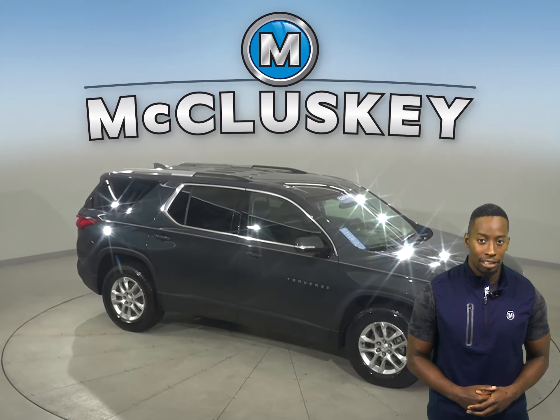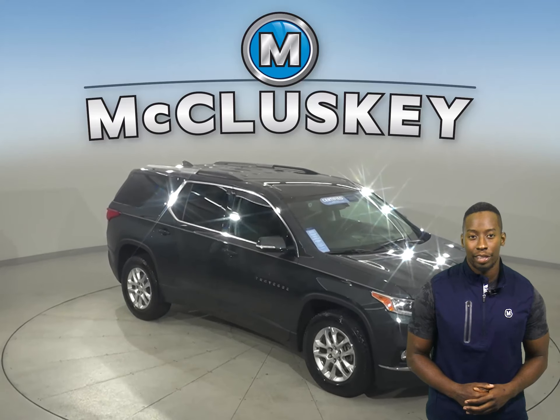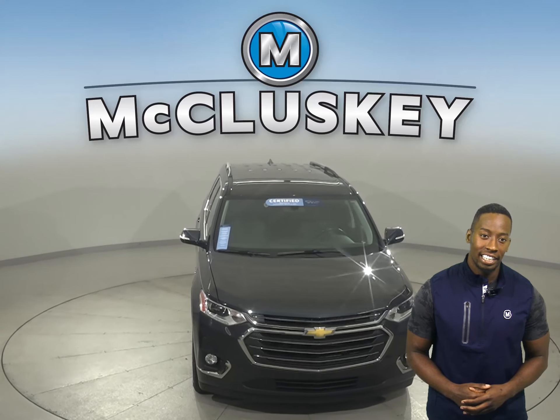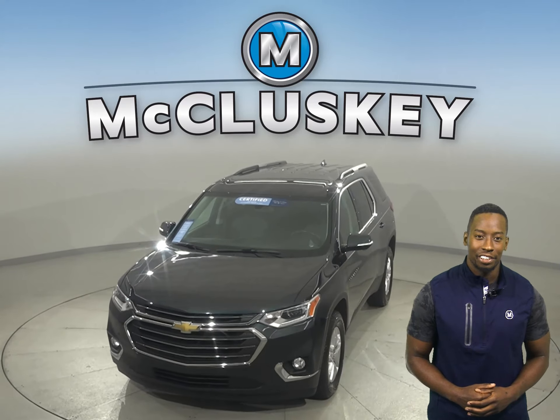And with only 35,000 miles on the odometer, we'll even keep it reliable with our free lifetime mechanical warranty for unlimited miles and years. Hurry in today and take this awesome Traverse on a free 48-hour test drive.